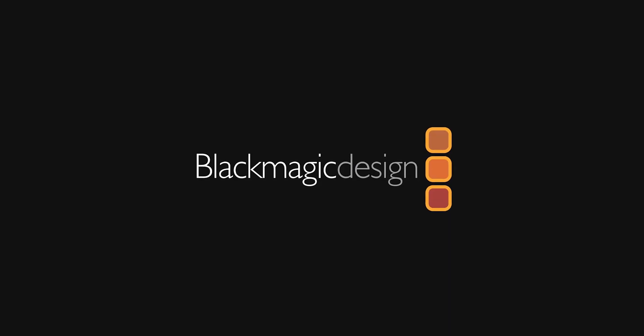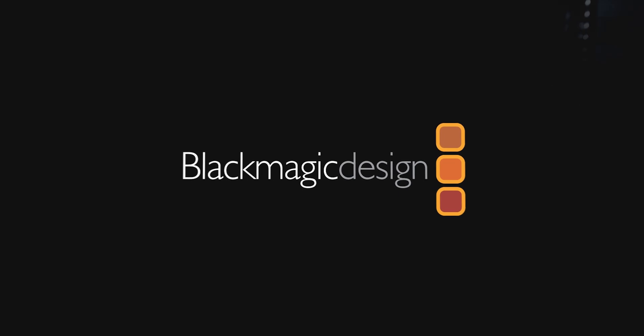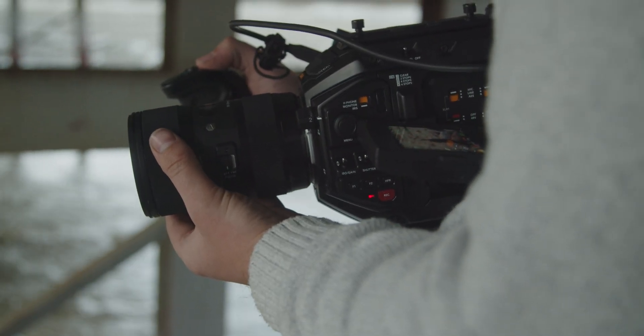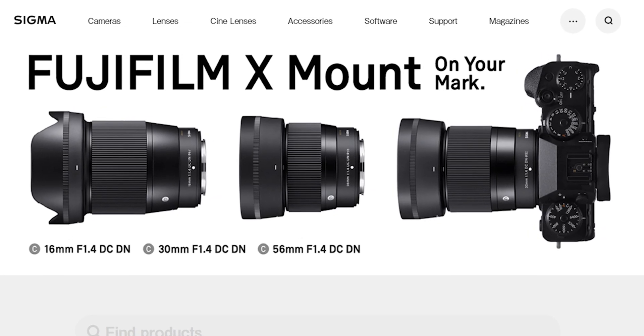So where does that leave Blackmagic? If they want a solid autofocus system, they will either need to make their own lenses, acquire a lens company like Sigma, or partner with one for the foreseeable future. Otherwise, even if you've developed a great autofocus system, you end up working with lenses that may or may not work well with it. Imagine if Blackmagic could pull off acquiring a company like Sigma or even making their own lenses — could they make high-quality lenses as affordable as their cameras? That would set them on another level.